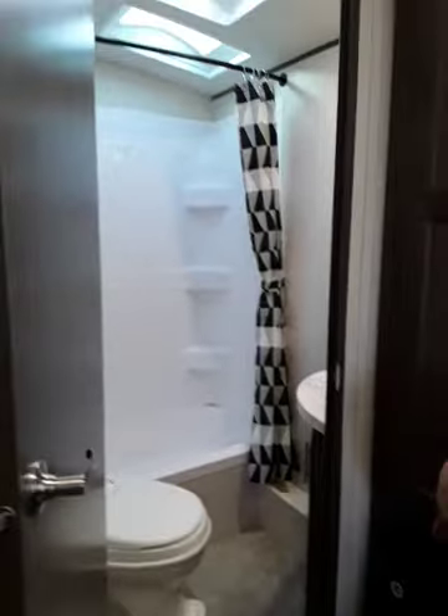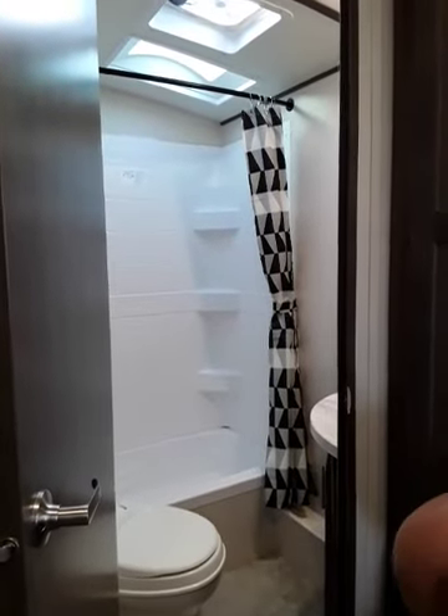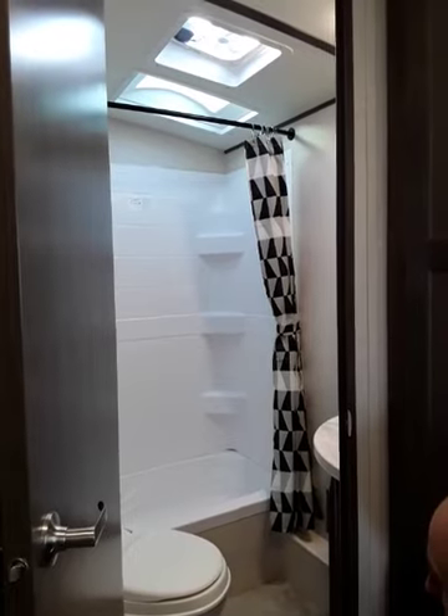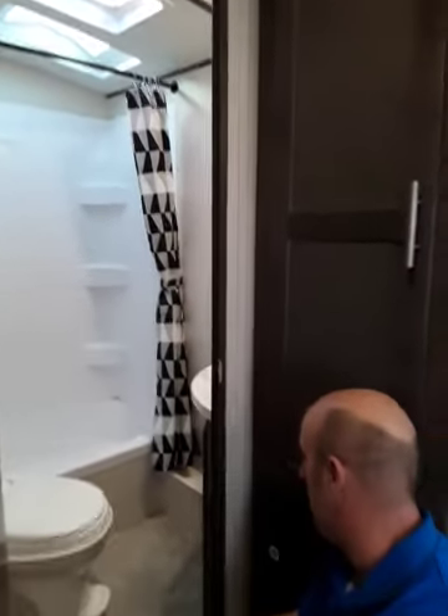You've got this fantastic bathroom with a tub so you can keep clean, and the toilet — the Thetford toilet — just seems to be one of the better products we sell. We go through tons of them on the shelf every year.